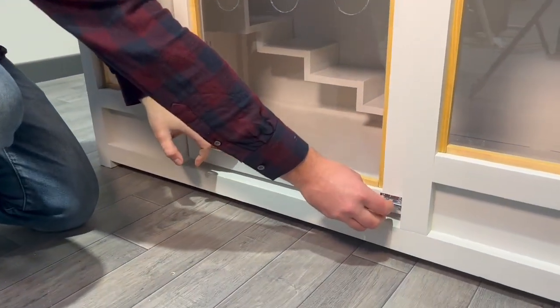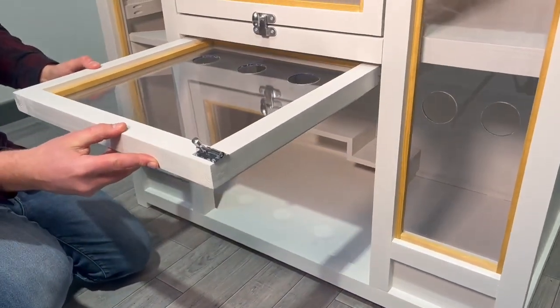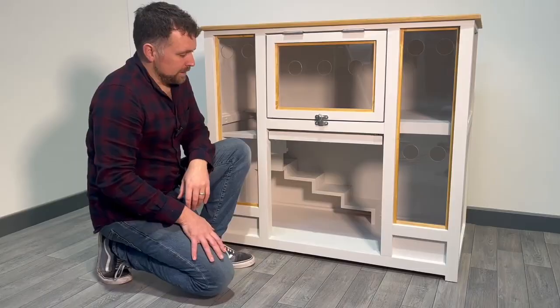We do have our lovely sliding up-and-over door here, so there is the added security to ensure that the rabbits can't escape at any point — if you are taking a delivery, for example — as we slide that one away neatly at the top.